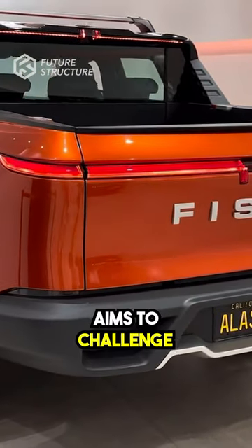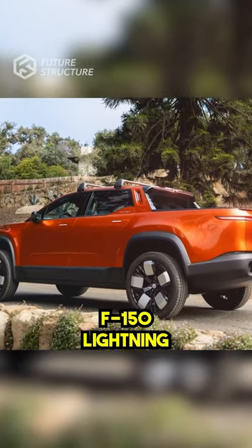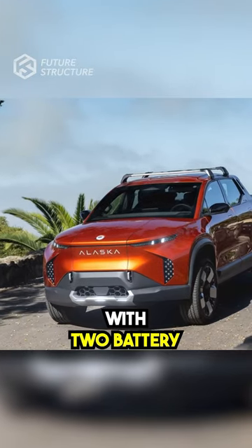The Alaska aims to challenge both midsize and larger pickups, providing competition for models like the Ford F-150 Lightning. With two battery pack options,